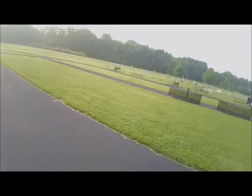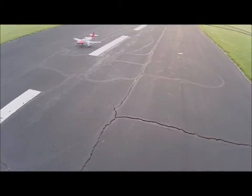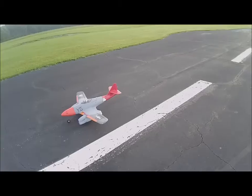Today is June 8th, 7:42 a.m. No wind. Must be somewhere around 62, 63 degrees. The year is 2018.